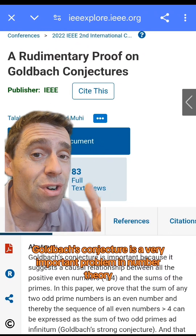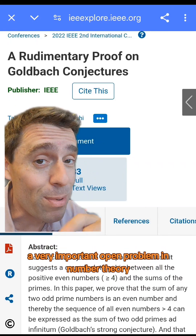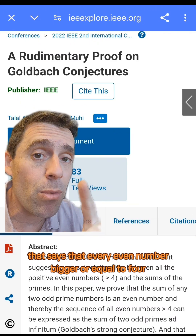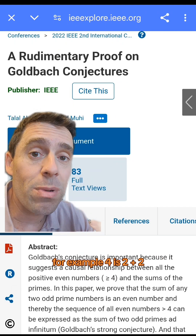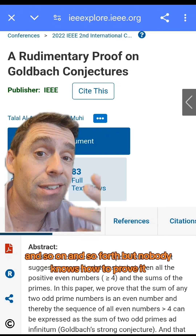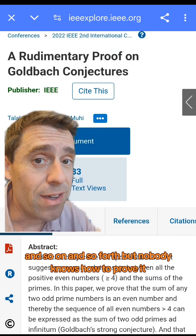Goldbach's conjecture is a very important open problem in number theory that says every even number bigger than or equal to 4 can be written as a sum of two primes. For example, 4 is 2 plus 2, 6 is 3 plus 3, 16 is 3 plus 13, and so on — but nobody knows how to prove it.